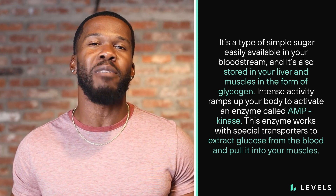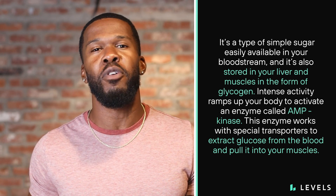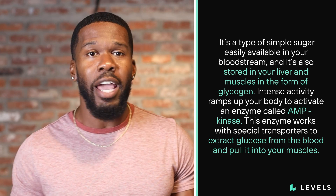When your body needs a quick source of fuel, glucose is the go-to. It's a type of simple sugar easily available in your bloodstream, and it's also stored in your liver and muscles in the form of glycogen. Intense activity ramps up your body to activate an enzyme called AMP kinase. This enzyme works with special transporters to extract glucose from the blood and pull it into your muscle.